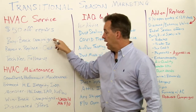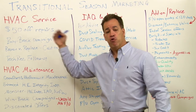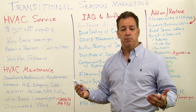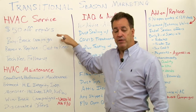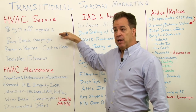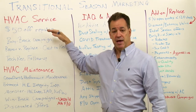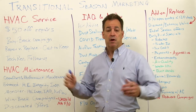Have somebody in your office making outbound phone calls to your customers and offer to buy back the repair — make a credit towards replacing the system. Maybe you're replacing just the AC, maybe just the furnace, or maybe the complete system. You may get creative here. You could consider doubling the offer on the buyback on repairs up to $600, $800, or $1,000, whatever works for you.